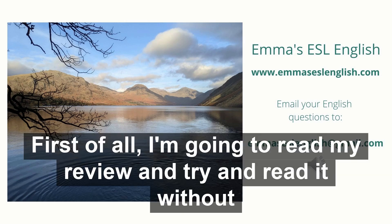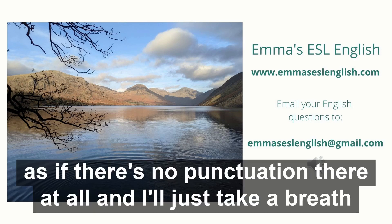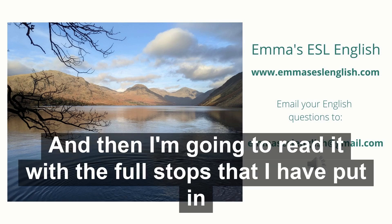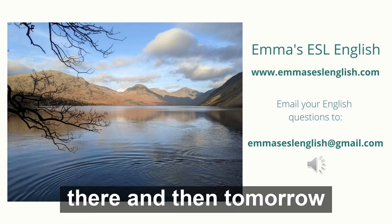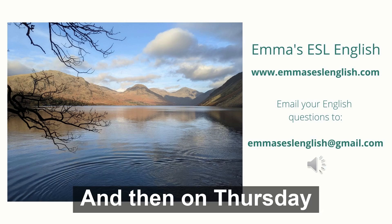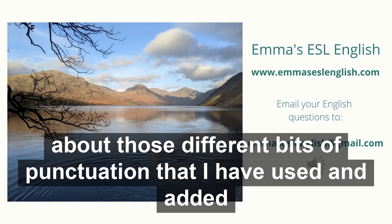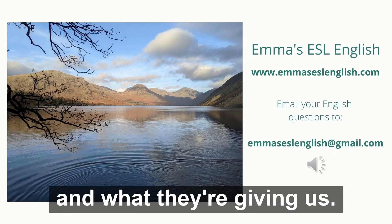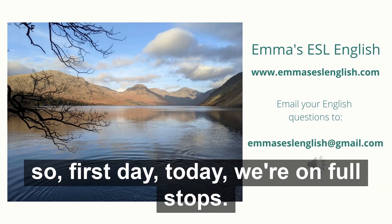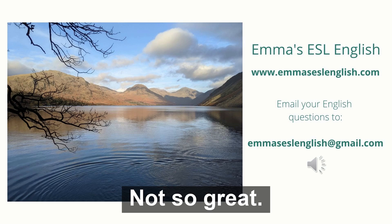So what I want to do is use this review to demonstrate the bits I'm going to show you. First of all, I'm going to read my review and try to read it without the punctuation — as if there's no punctuation there at all, and I'll just take a breath when I run out of breath. Then I'm going to read it with the full stops. Tomorrow I'm going to read it with the commas, and on Thursday I'll read it with the whole punctuation. On each day we can talk about those different bits of punctuation. Okay, so first day — today — we're on full stops. Let me read this through. It's gonna sound not so great.